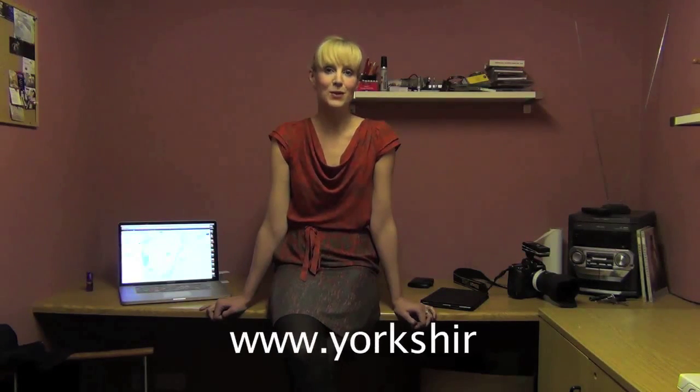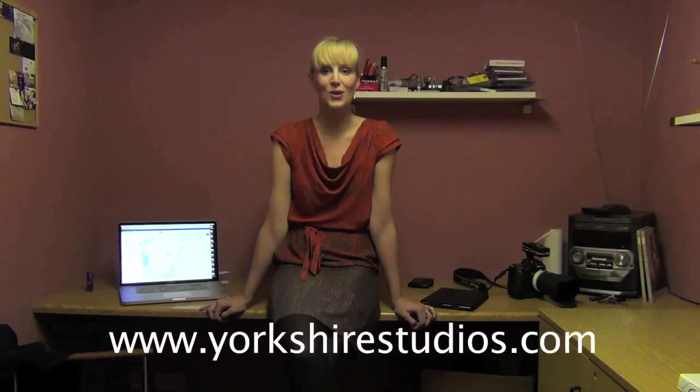I love Yorkshire Studios. If you'd like to make a booking, visit www.yorkshirestudios.com.